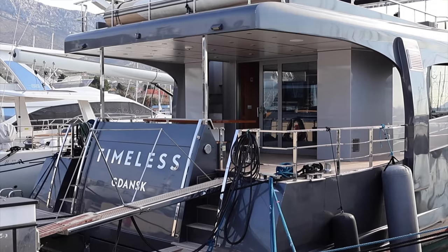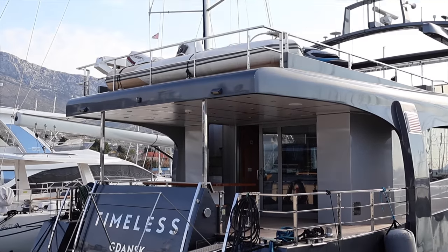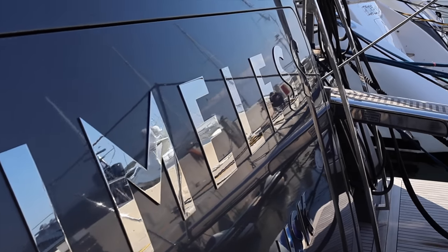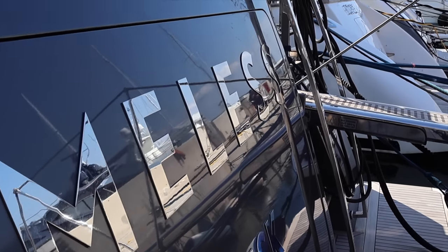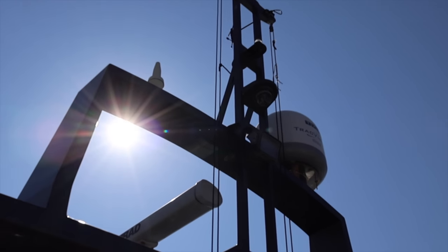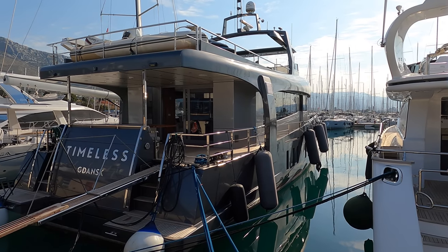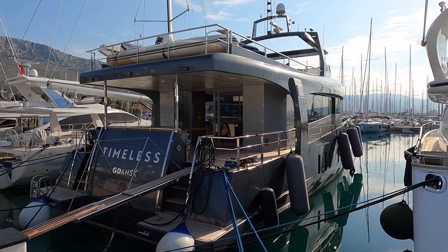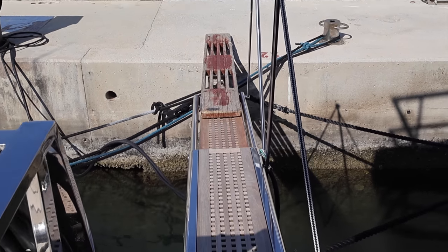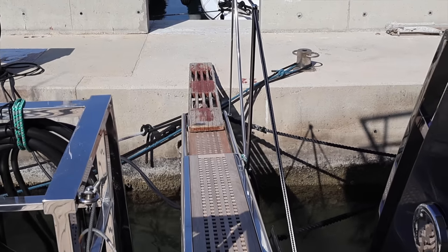In this video, we will be taking a look around this custom-built Explorer Yacht, Motor Yacht Timeless. She was built in 2018 by Alu Shipyard for the owner of the yard, and she is now currently listed for sale with DeVolk Yacht Brokers. I boarded the boat using the passerelle, which is located on the starboard side of the vessel, passing the stainless steel guard rails before entering the spacious cockpit.